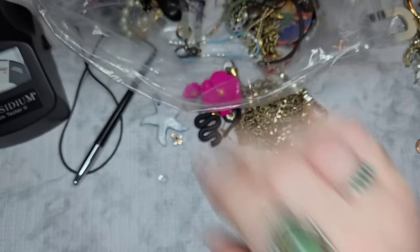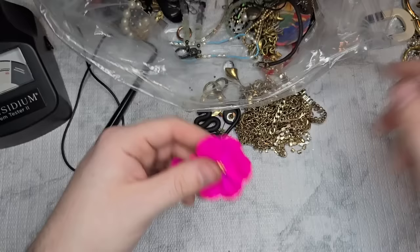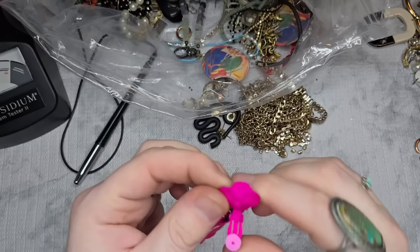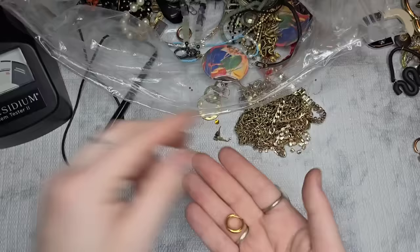We have a really pretty art glass starfish — he'll just be three dollars. We have what I believe is a Natasha clip-on earring — very bright fuchsia pink. I think the match is in here. Let's do five dollars on the clip-ons if they don't sell in the video — they're an easy twenty dollar list.